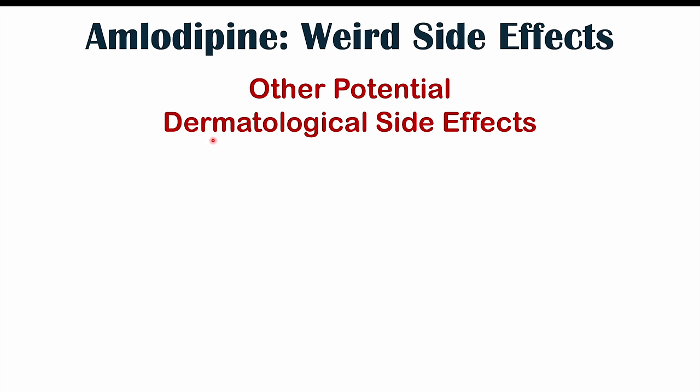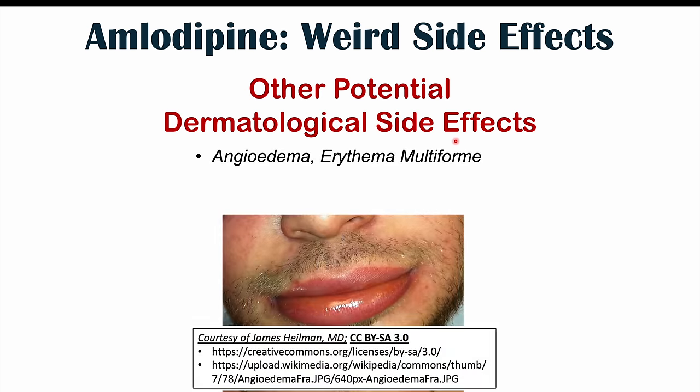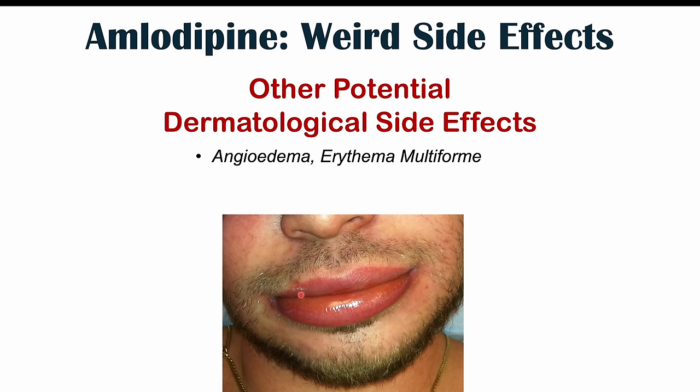We can also see other potential dermatological side effects of amlodipine use. These include angioedema, where lips and the tongue can become swollen. This is a rare side effect, but in some cases it can become severe enough that the swollen tongue may block the airway. We can also see erythema multiforme — skin lesions on the shins of the legs. All of these are very uncommon or quite rare. They've been reported, but they're going to be very rare side effects.